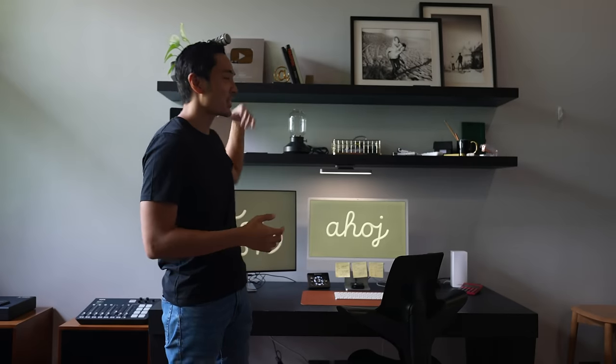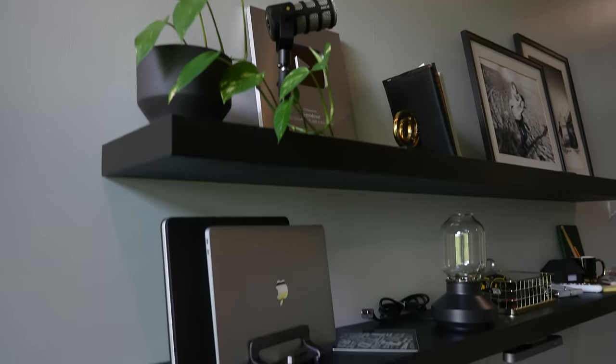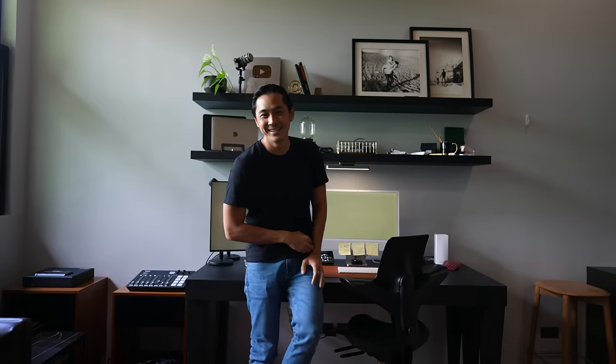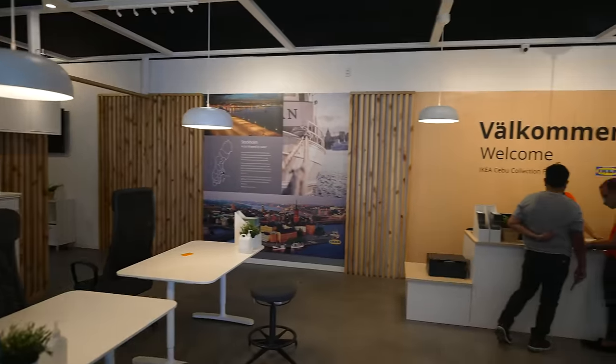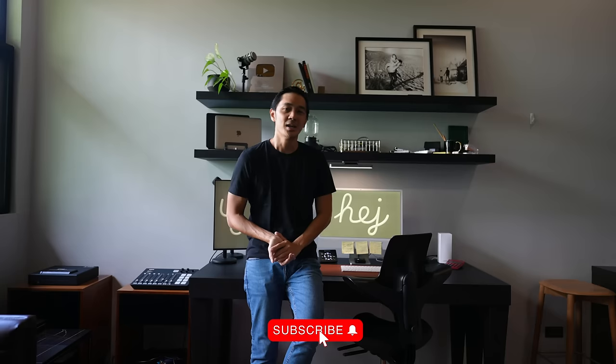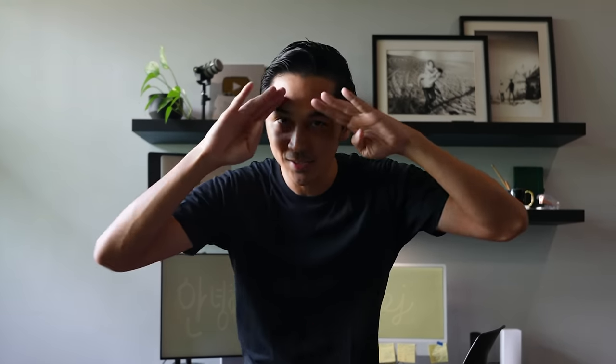Para sa akin, this one in particular is my favorite. And I'm so proud because ako lang naglalagay ng mga items nito — pwede na ba ako maging interior designer? If you're interested in IKEA, you can go visit their Pasay store. Or if you're from Cebu, pwede tayong dumerecho online and then just go to the pickup center. Super easy, super simple. That's our video for today, guys. Subscribe, and I'll see you later.